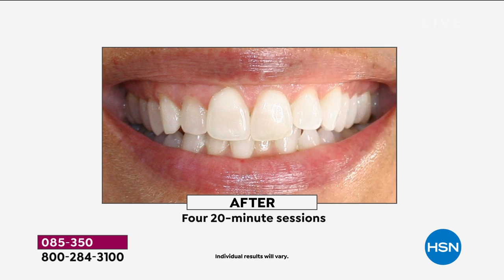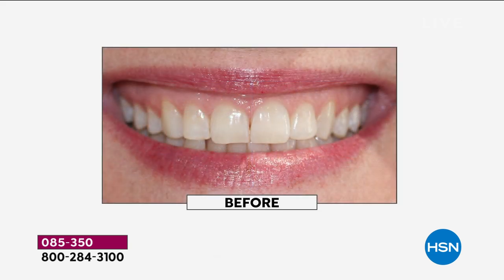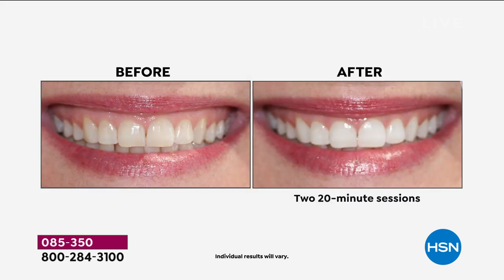After one — you're looking here — four 20-minute sessions. Take a look at the before and the after. It doesn't even look like the same teeth. This is the remarkable thing about what IntelliWhite, for the first time, the Indiglo Teeth Whitening Light System will do for you. Depending on how white your teeth will come, up to 12 shades whiter.